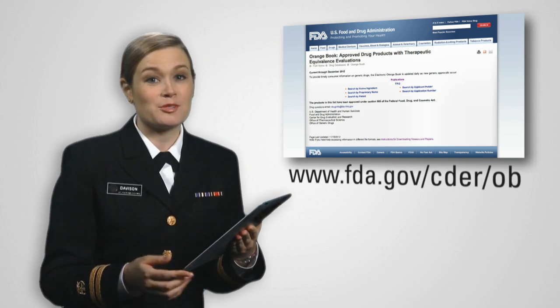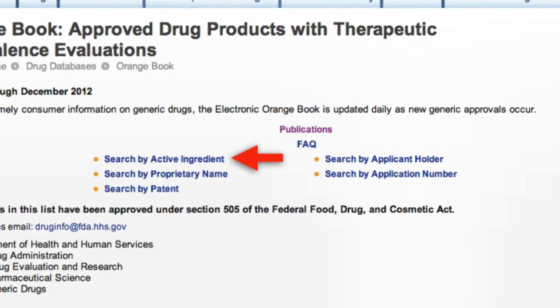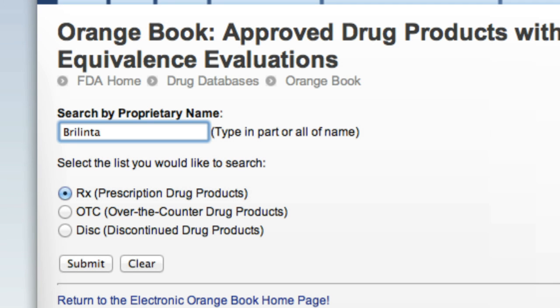Can you demonstrate how they find out if generic equivalents exist for brand-name drugs? Absolutely. This is the Orange Book's homepage. There are five search options available right on the homepage. The most useful options allow a search by active ingredient or a proprietary brand name. I could search for any FDA-approved product in the electronic Orange Book. As an example, I'll search for a product called Brylinta, a blood-thinning drug approved in 2011. Brylinta is the brand name, so we will search by proprietary name. I enter Brylinta and hit Search for prescription drug products.